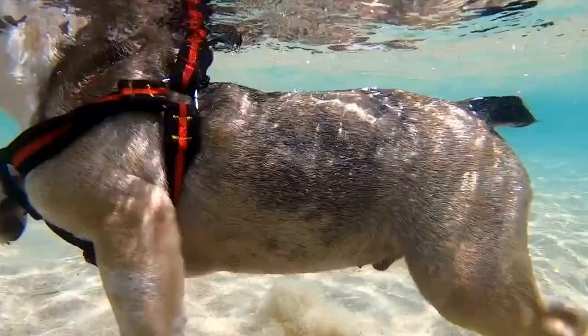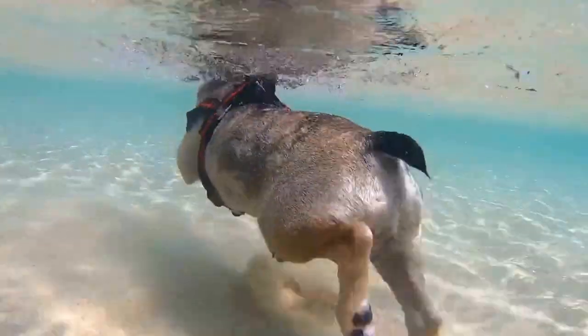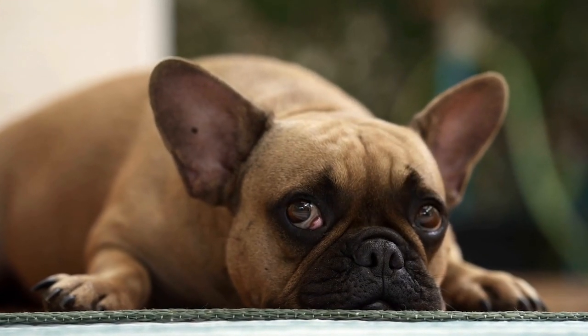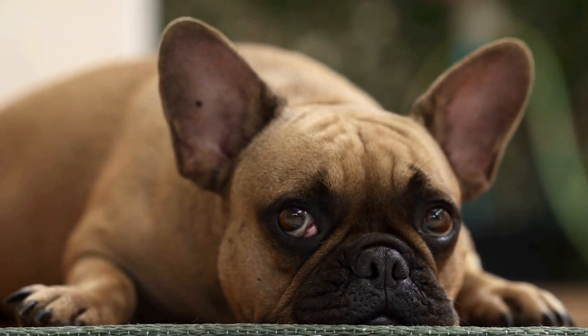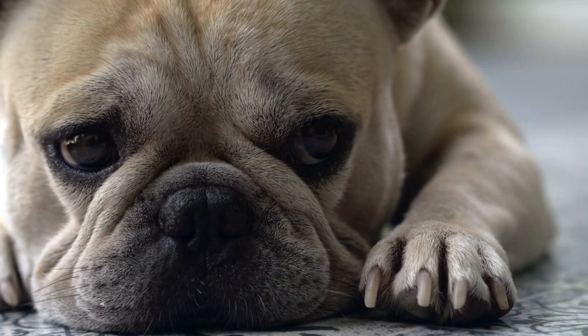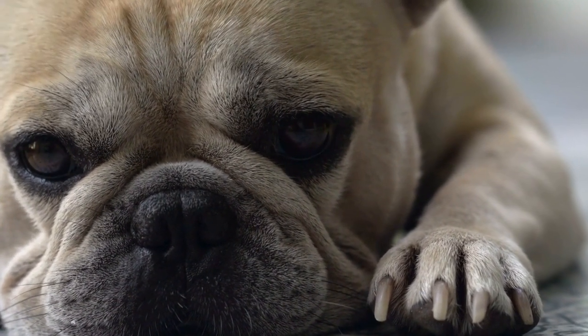Furthermore, coat color in French Bulldogs is also influenced by the masking gene, known as the eye gene. This gene can mask other color genes, resulting in a different coat color than would be expected based on the genes inherited from both parents. For instance, a French Bulldog with a brindle coat color may have a masked color gene that dilutes the brindle pattern, leading to a cream-colored coat.